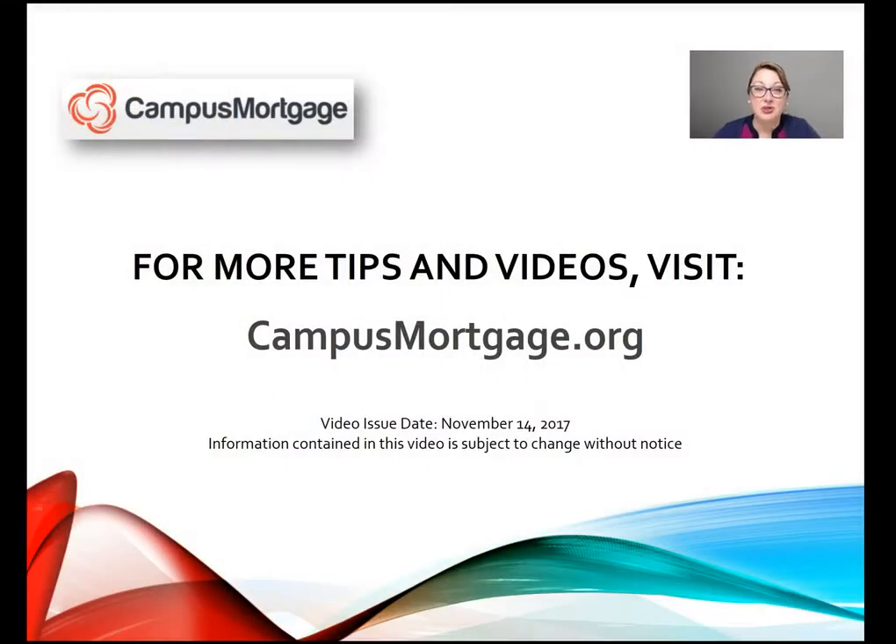That concludes part two of this three-part video series. Thanks so much for watching. For more tips and videos, please visit campusmortgage.org to look for their weekly mortgage video tips designed for all mortgage professionals, including underwriters, processors, loan officers, closers, and post closers. Bye-bye, we'll see you in a little bit.